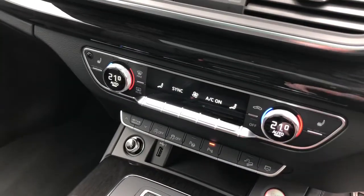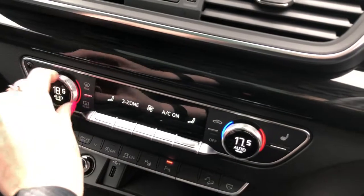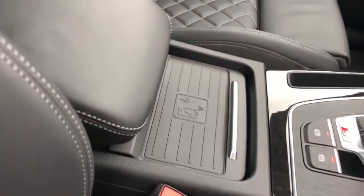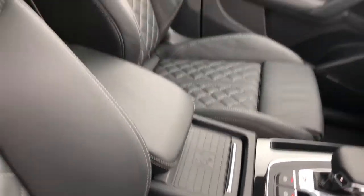This vehicle also features climate control, meaning the driver and passenger can sit at different temperatures. The front seats are heated. The vehicle also features the Audi phone box with wireless charge and the panoramic glass sunroof, which creates a light and airy atmosphere in the cockpit.